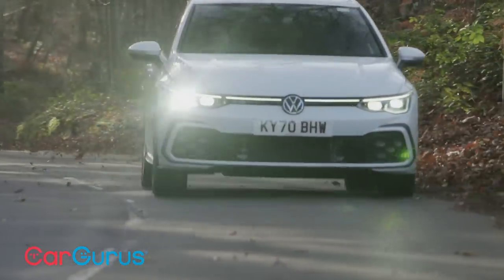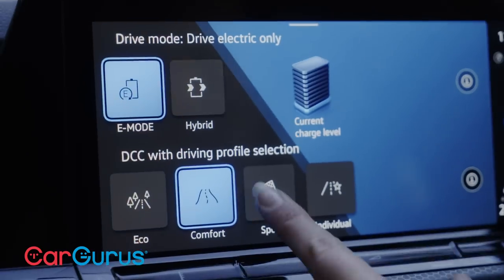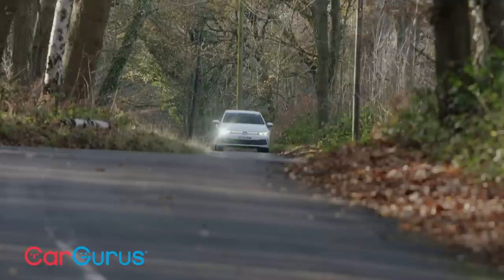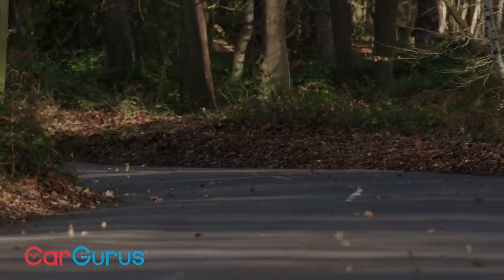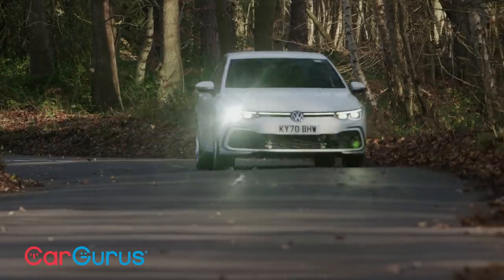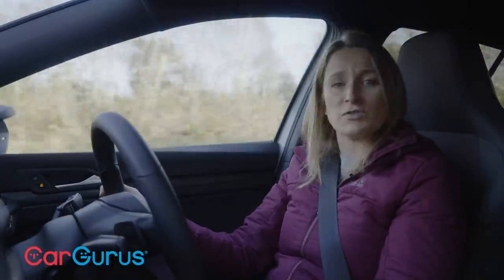Ride comfort is pretty decent, as long as you're in comfort mode. Our test car had optional adaptive dampers costing nearly £800. In sport mode things get a bit wooden — it picks up potholes and odd cambers a bit too much, so comfort mode is actually more enjoyable. Also in sport mode, the gearbox behaves oddly: it charges the battery more aggressively, and when you lift off the throttle the brake regen becomes much stronger, giving a strange sense that the car wants to slow down just when you want to go faster.